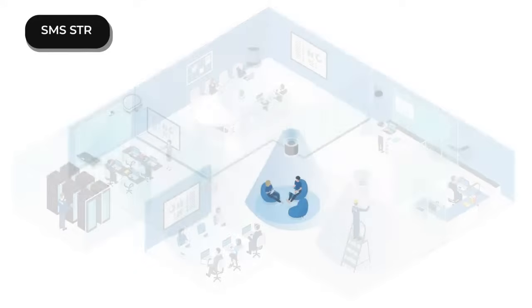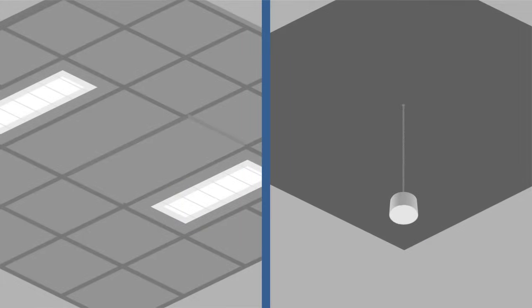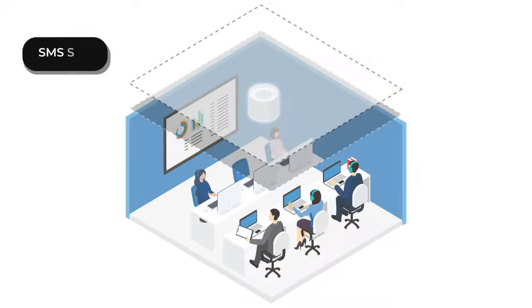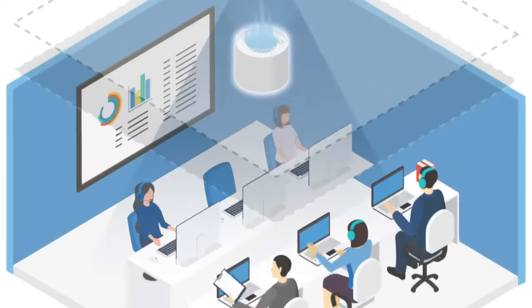The SMS-STR loudspeaker can be installed in a plenum or open ceiling configuration. It is specifically designed as an upward-firing speaker that directs sound to bounce off the ceiling, resulting in a smooth, diffused ambient sound layer that seamlessly covers the entire room.